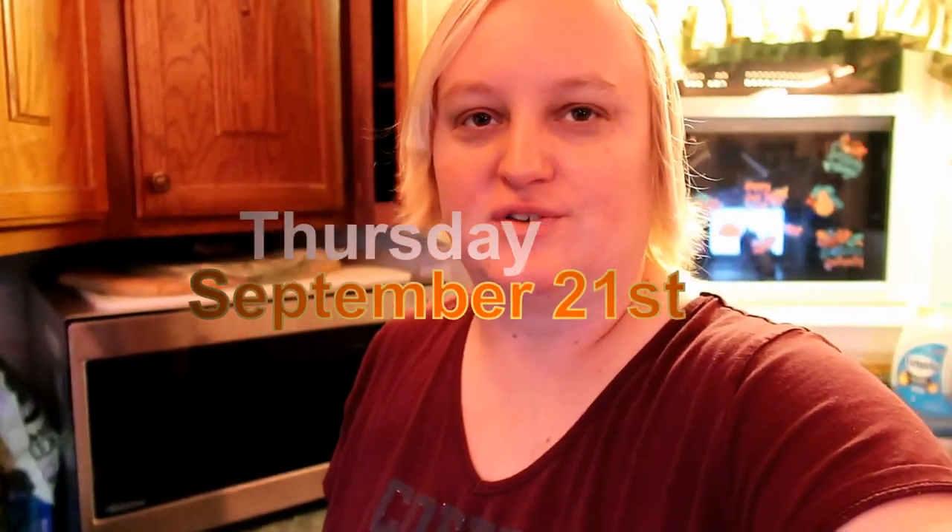Good morning folks! It is Thursday, September 21st and I might try to vlog today. It's supposed to get up into the 80s. I'm either going to make broccoli cheese soup for dinner tonight or some pasta.